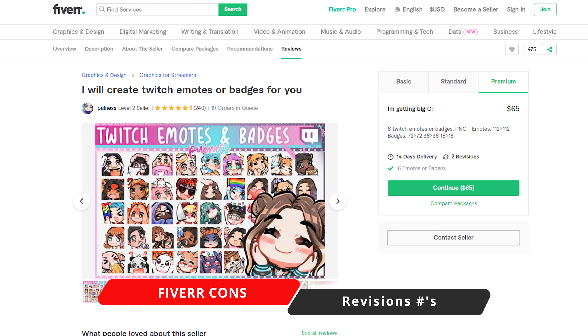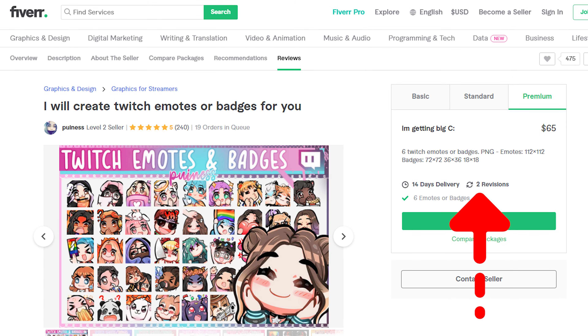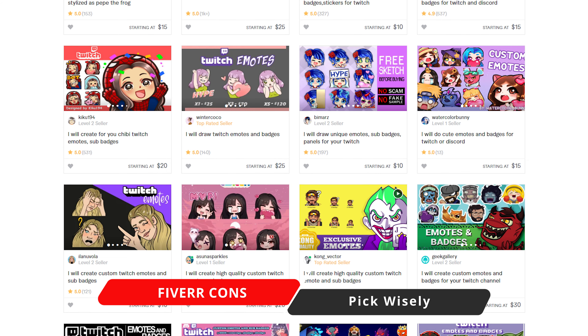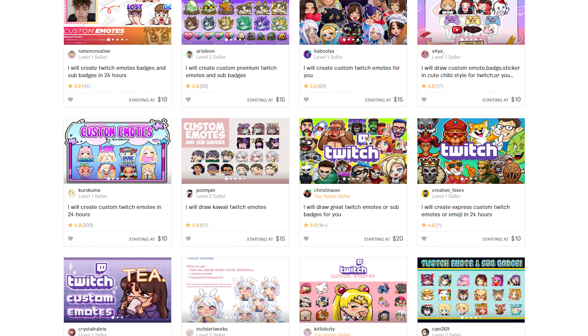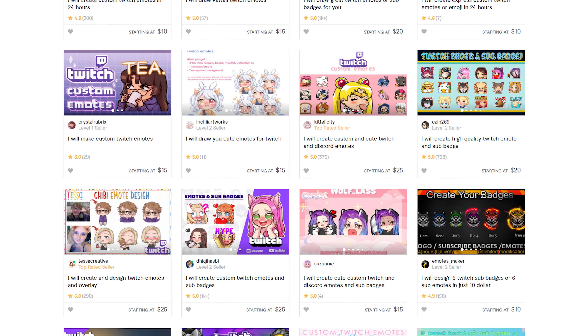When it comes to getting pre-made and custom emotes and badges made, my favorite marketplace would have to be Fiverr.com, where you can get graphics made between $15 to $45 per graphic depending on what you want. Some of the best positives about Fiverr is the fact that you get the ability to work with an artist one-on-one, which means they're going to be able to produce an extremely polished look that's customized for you, your channel, and your brand. Fiverr by far has the biggest selection to choose from, with so many different artists, styles, and skill levels that'll work within your budget and different price tiers.